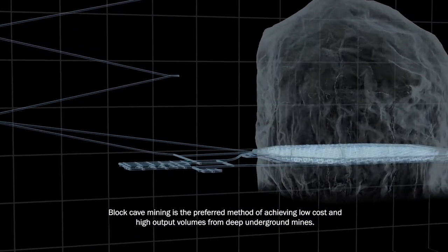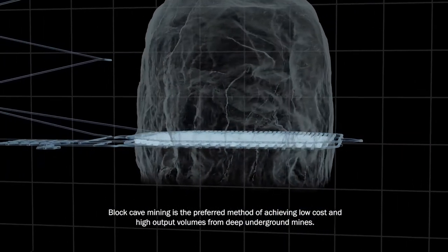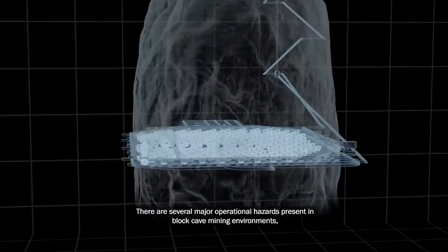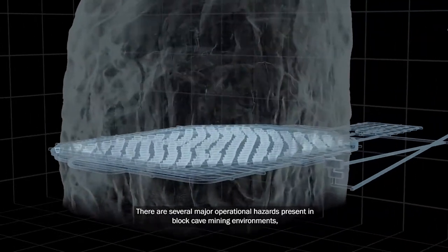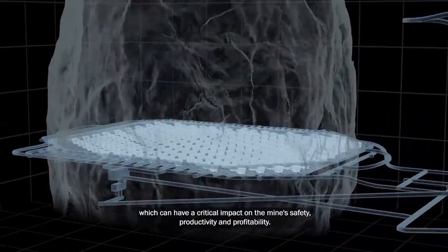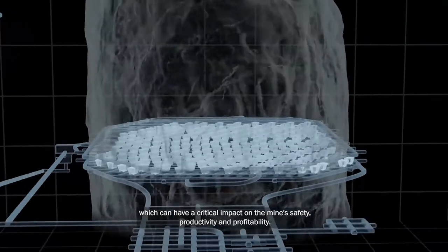Block cave mining is the preferred method of achieving low cost and high output volumes from deep underground mines. There are several major operational hazards present in block cave mining environments, which can have a critical impact on the mine's safety, productivity, and profitability.